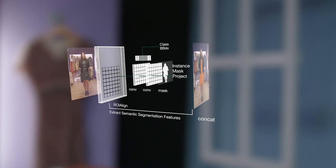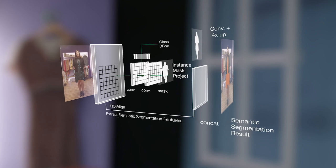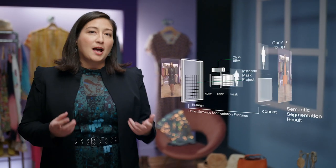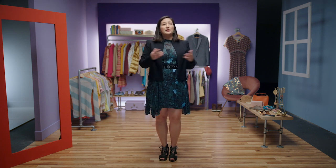Some of the key pieces of technology that we developed were incorporating the instance-based segmentation from detection as a feature for the semantic segmentation. This allowed us to incorporate global information from the detection into the local decisions that we're making in the semantic segmentation. This system was optimized end-to-end for greater accuracy.